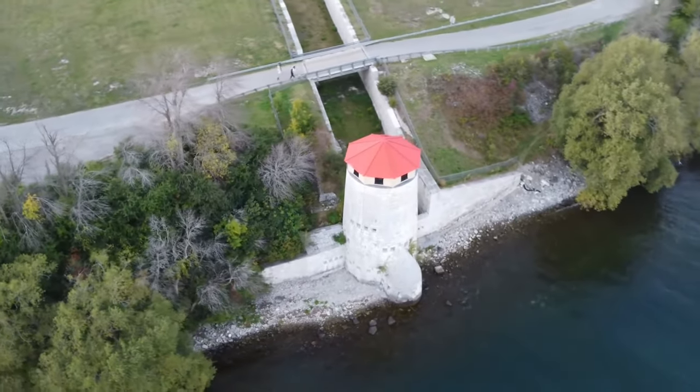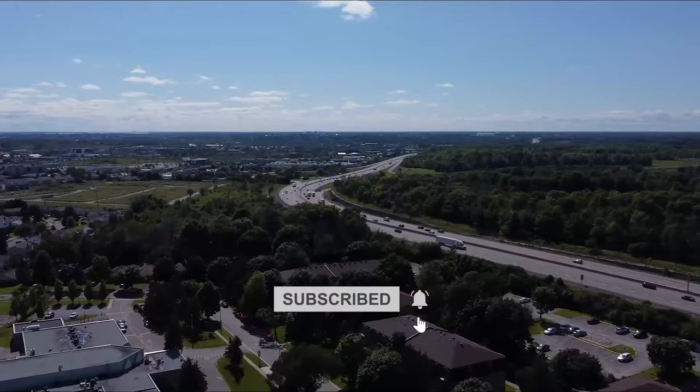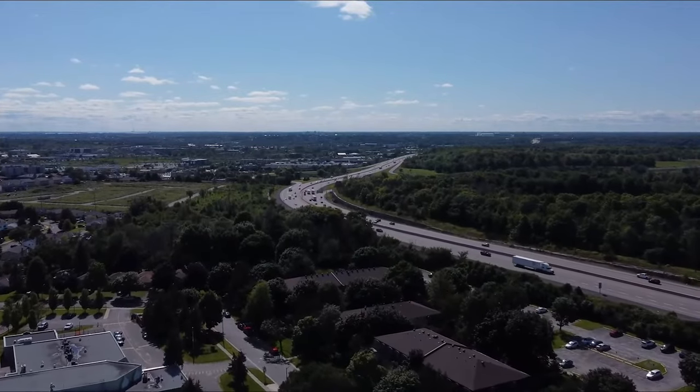Before we start our countdown, please subscribe to our channel, The Travel Boss, and also tell us what is your favorite thing to do in Kingston in the comments.